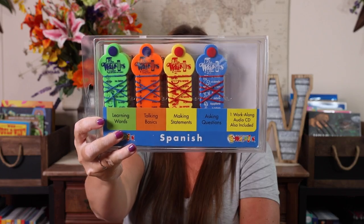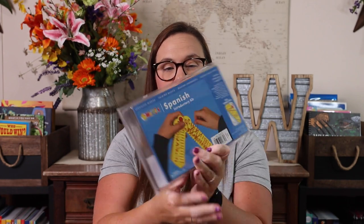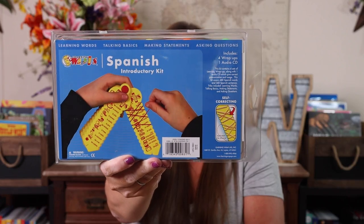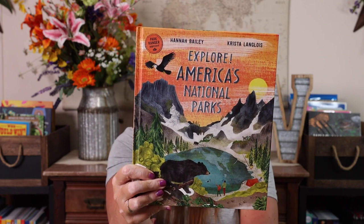I purchased the Spanish Wrap-Ups. We absolutely love the wrap-ups, and I thought this would be a fun way for Emily to practice Spanish. Basically it has a picture on the left and you wrap it to the correct Spanish word. There are four sets: Learning Words, Talking Basics, Making Statements, and Asking Questions, and there's also an audio CD included. I also purchased the States and Capitals Wrap-Up. Apparently in my last state-based giveaway I gave away some of our personal stuff, including that one, so I had to replace it.